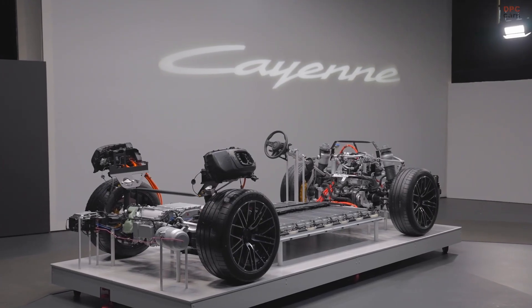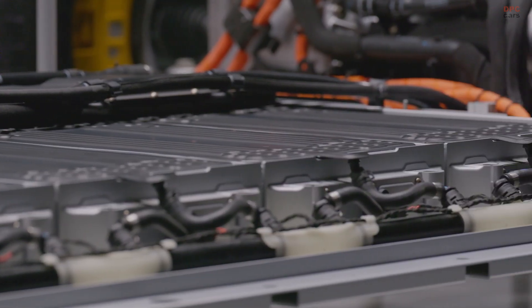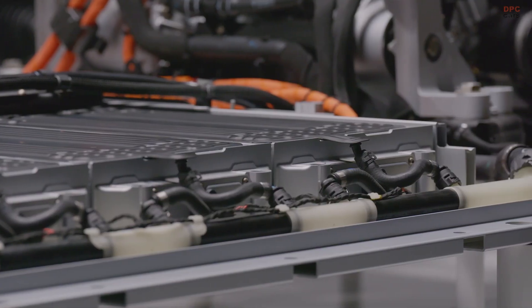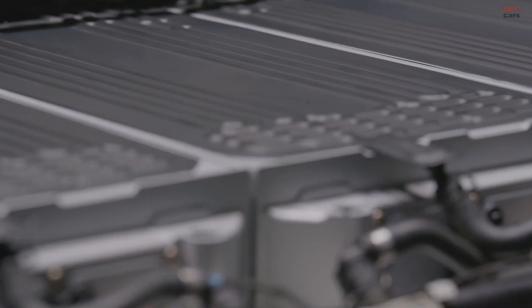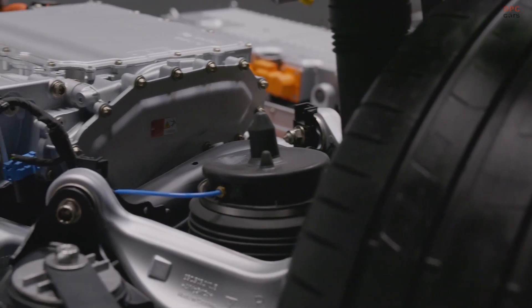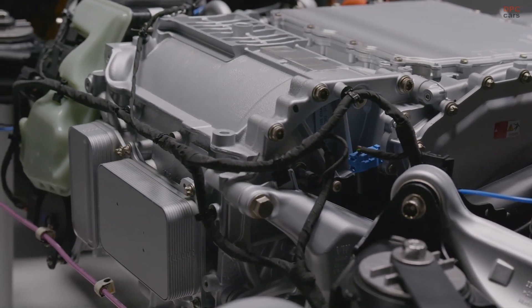Porsche has loaded the Cayenne Electric with chassis technology to keep the driving experience sharp and familiar. Porsche active suspension management comes standard on both models, continually adjusting damping to balance comfort and control. Turbo models also gain Porsche Torque Vectoring Plus, which helps the SUV rotate more eagerly in corners by actively managing power across the rear axle.